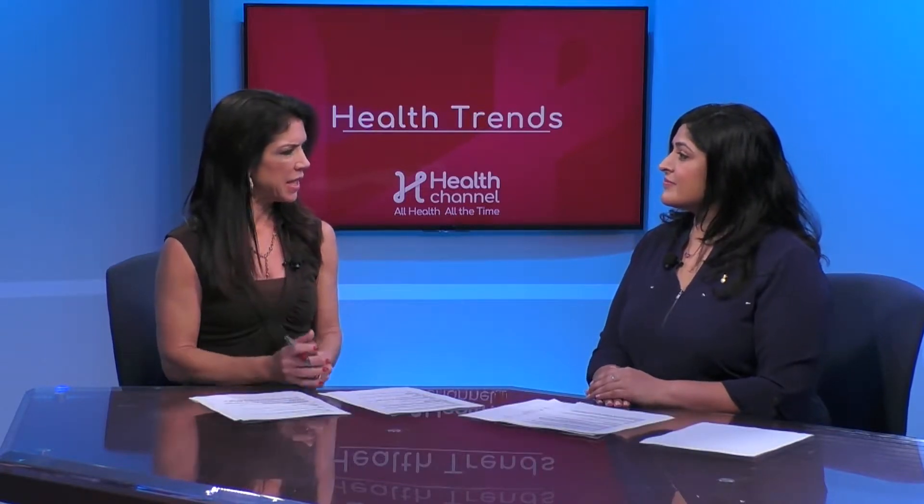Vascular dementia is the second most common form of dementia behind Alzheimer's. Vascular dementia is a result of reduced blood flow to the brain, and that can be from disease in blood vessels that would reduce flow or obstruct them.